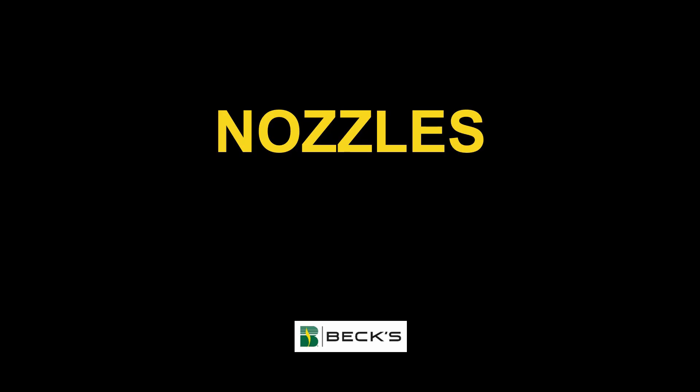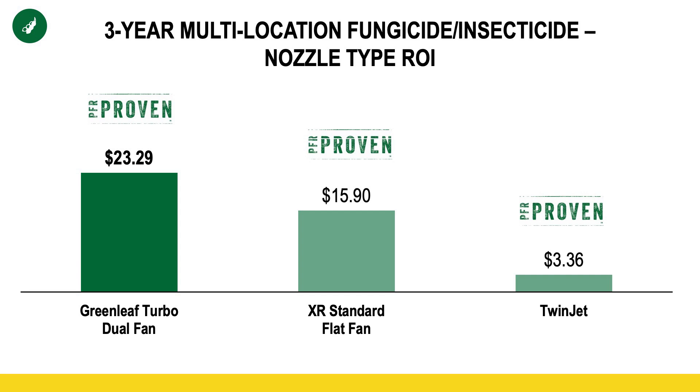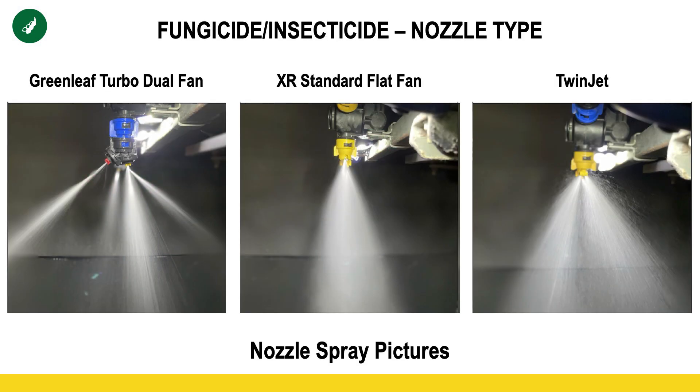The second component is nozzles. After last year's research, we now have three new PFR-proven nozzles with fungicide and insecticide in soybeans: the green leaf as well as the two T-jet nozzles — the standard flat fan as well as twin jet. You can see we have pretty large disparity in that overall profitability. Here's a picture from the end of the boom, and it really demonstrates two things: the significant difference in angles as well as the number of fines. If you look at that green leaf nozzle on the left,